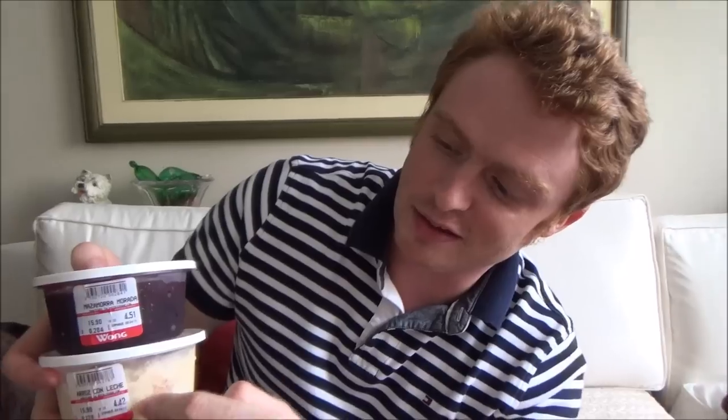Alright, so that wraps up our last taste test in Peru. We're heading back to Canada. It is hard to believe our three and a half weeks here is already over. The verdict: I really liked the Mazamorra Morada and the arroz con leche combo, but the camote was a thumbs down.